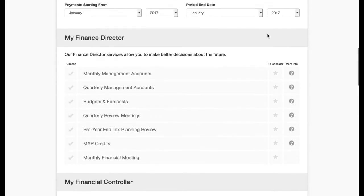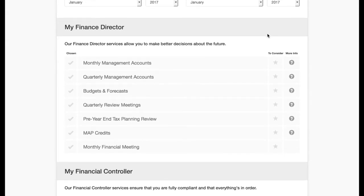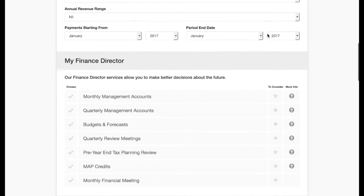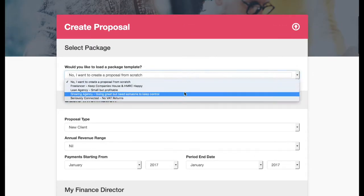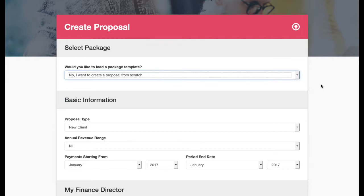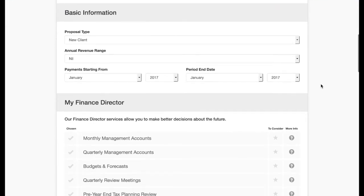They train all of their staff in how to use this, but because it's so intuitive to use, it's very, very easy for them to do that. They have preloaded packages in here to make it really easy for their staff to load them up for the different types of clients that they have.